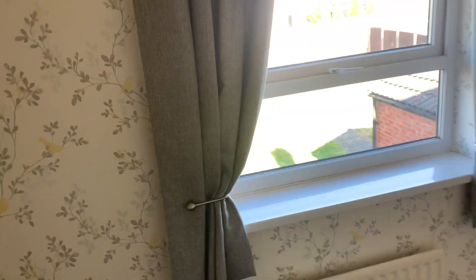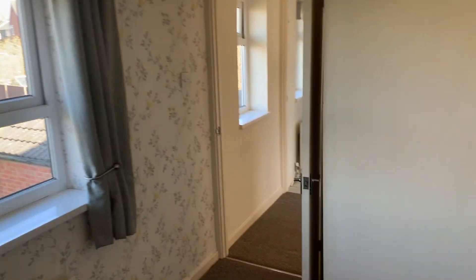Now we've got the second bedroom. You could also fit a double in here, but it's preferably a single bedroom.